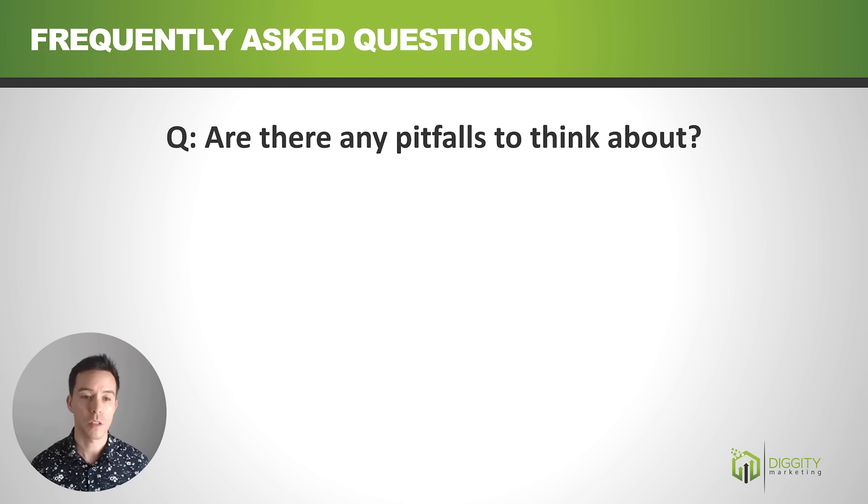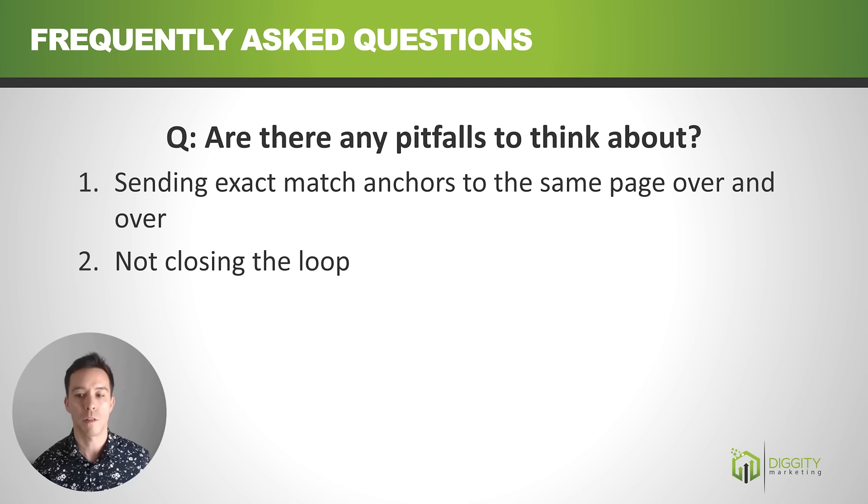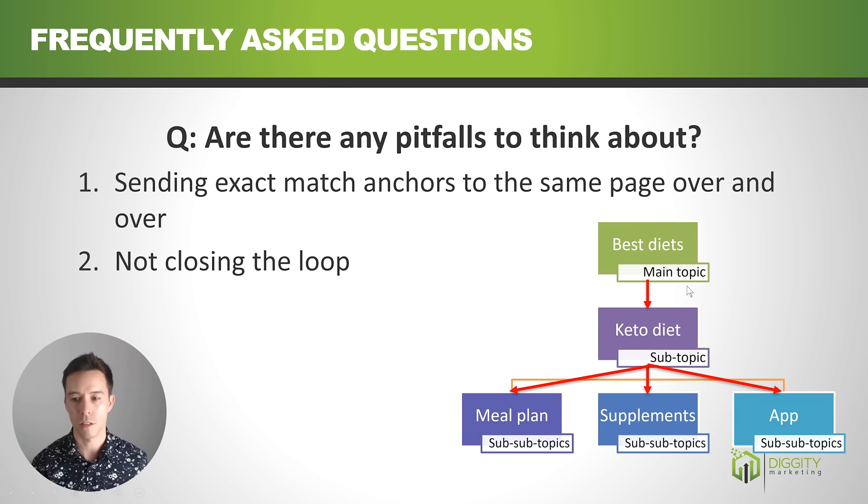FAQ: Are there any pitfalls? First, sending exact match anchors over and over to the same page can over-optimize you. I had an affiliate website where just before the Christmas holidays I wrote a bunch of content, interlinked them all with exact match anchors, and absolutely tanked my rankings. I varied up the anchor text and finally bounced back, but it was too late — after the Christmas holiday. Second pitfall: not closing the loop. Whenever you have a page that doesn't link back up to something else — a dead end — link juice goes stale, no topical relevance is passed on, and no link juice is passed on.